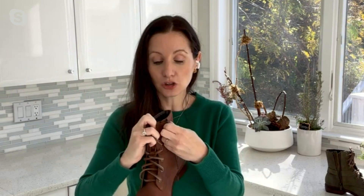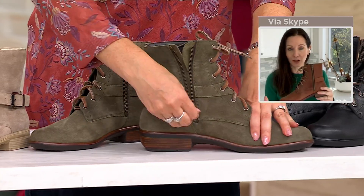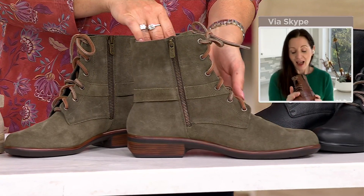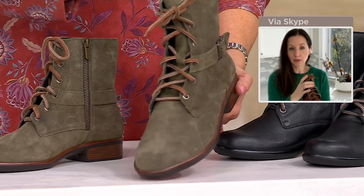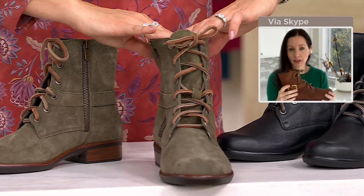The other big thing on this shoe is full adjustability. You're going to have a side zipper so you don't have to lace your shoes every time — I have three kids, there's not always time for that. And then you have the laces as well. Whether you have a wider calf or a narrower calf, this can really fit you.